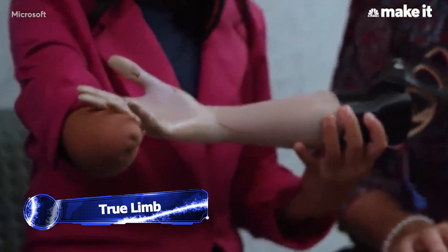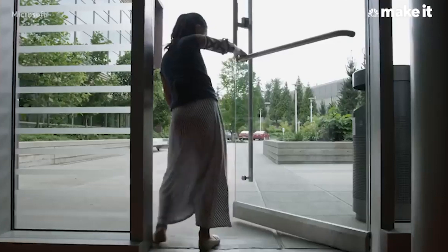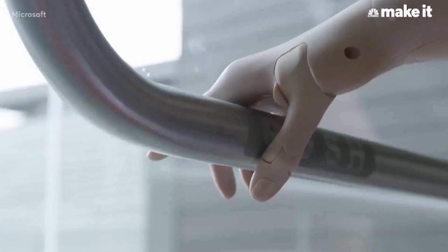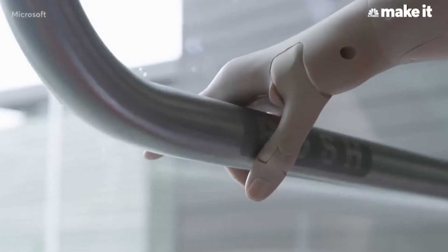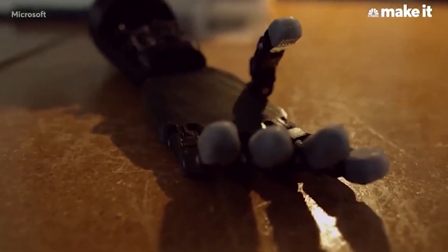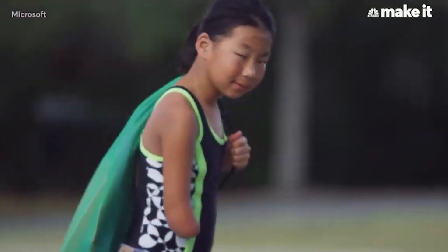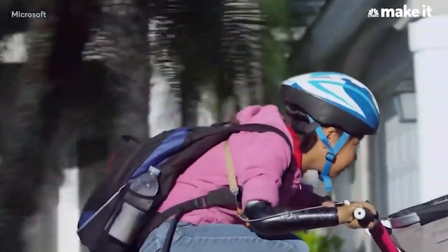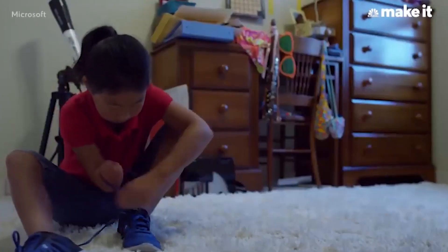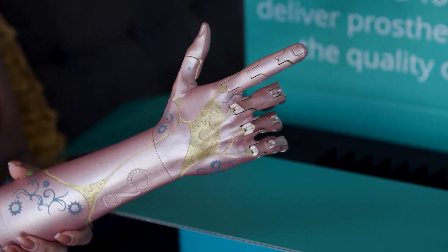This high-performing and ultralight myoelectric prosthetic arm is taking the market by storm — Trulim. It's not just packed with features but it's also incredibly affordable, costing a whopping 80% less than traditional prosthetics. Trulim is like a real-life superhero in the world of prosthetics; it's here to change the game and revolutionize the way you live.